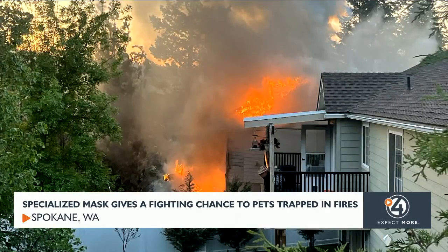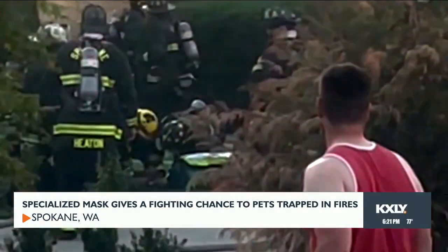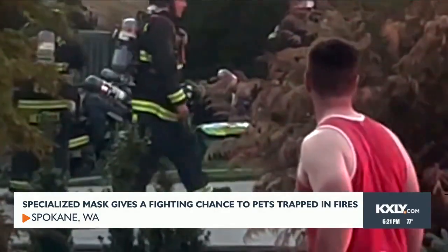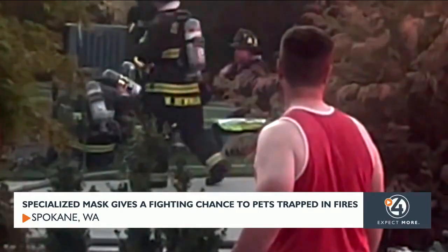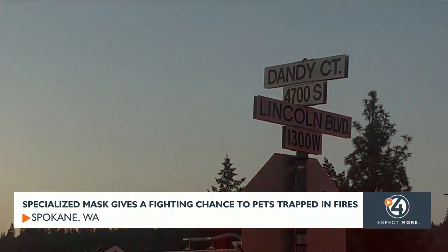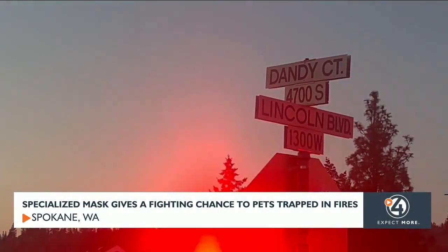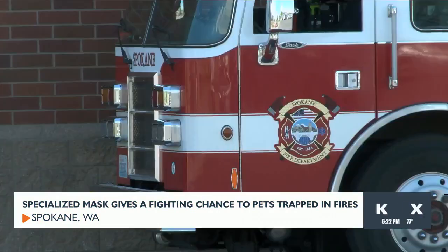Firefighters deployed this tool on Saturday during a house fire that erupted in South Spokane. Two dogs were trapped inside. You can see crews doing CPR as this dog was unresponsive. They were ultimately able to help one regain consciousness and transport it to a hospital. Sometimes, like Saturday, these efforts are too little, too late, as both dogs ended up passing away.